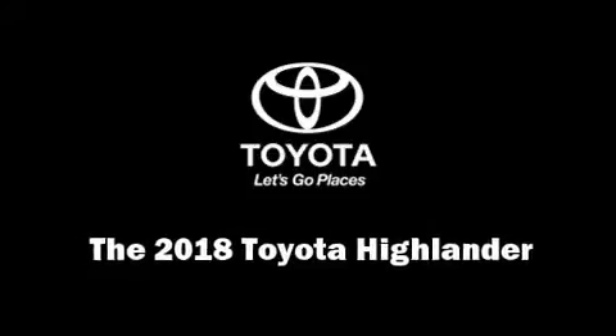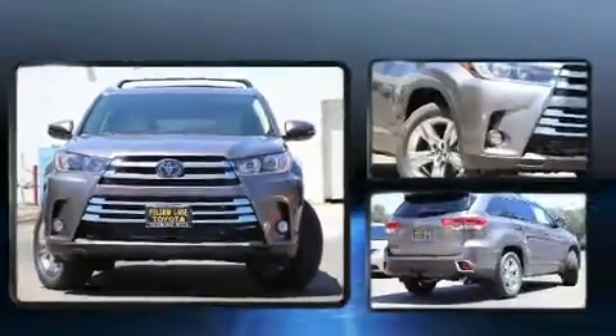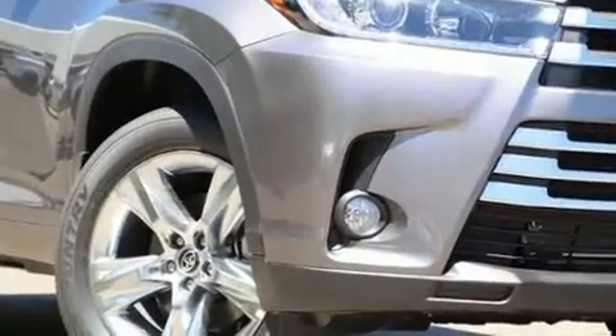Take command of the road in the 2018 Toyota Highlander. It features all-wheel drive versatility, an automatic transmission, and a 3.5-liter six-cylinder engine.